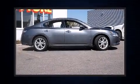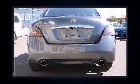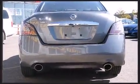Step into the 2014 Nissan Maxima. This four-door, five-passenger sedan still has less than 35,000 kilometers. It features a continuously variable transmission, front-wheel drive, and a 3.5-liter six-cylinder engine.